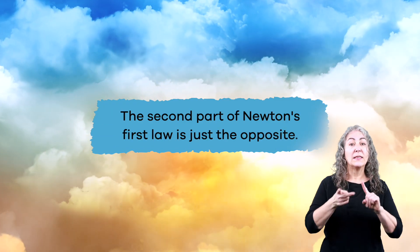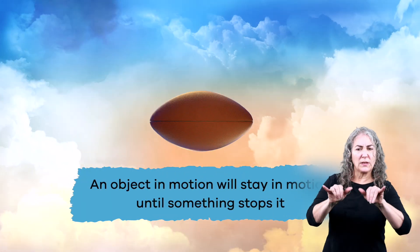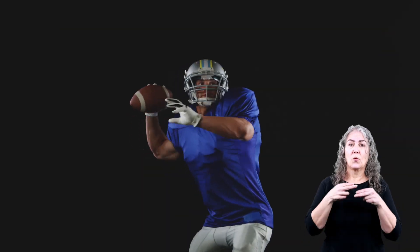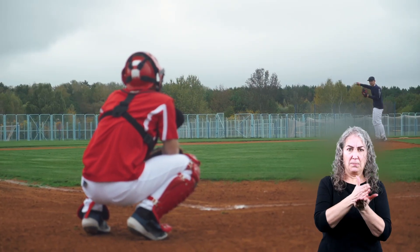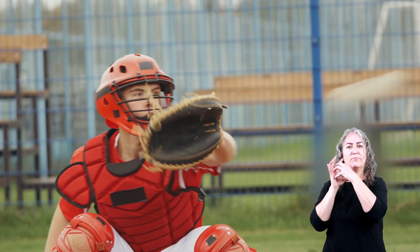The second part of Newton's first law is just the opposite. An object in motion will stay in motion until something stops it. These objects want to move — let's call these objects hyper. In fact, they are so hyper, they will not stop moving unless something or someone forces them to. An example of an object in motion is a ball in a game of catch. When someone throws a ball to you, that ball stays in motion until it meets your mitt and is suddenly stopped.